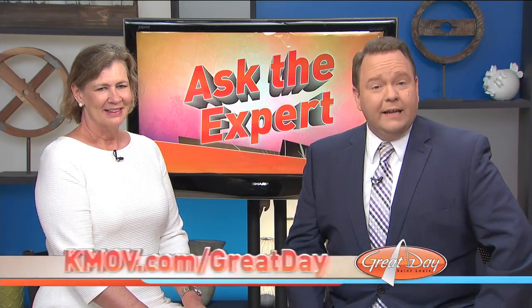Thank you so much, Nancy. We will post this segment along with a link to Nancy's website on ours at KMOV.com slash GreatDig — that's the place to go.